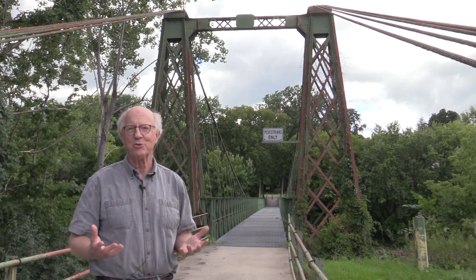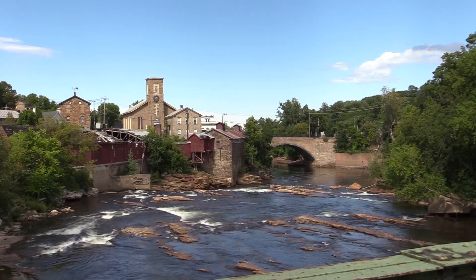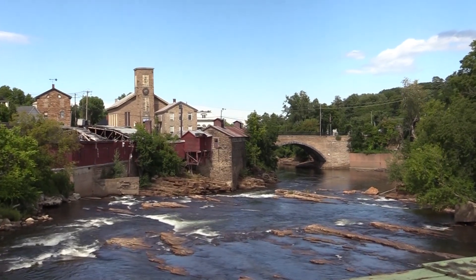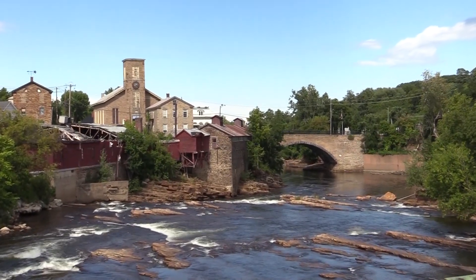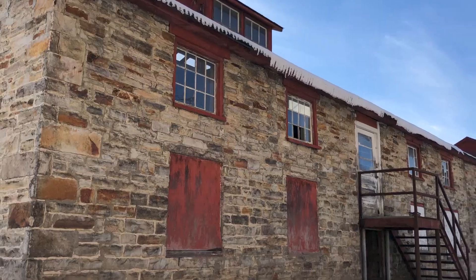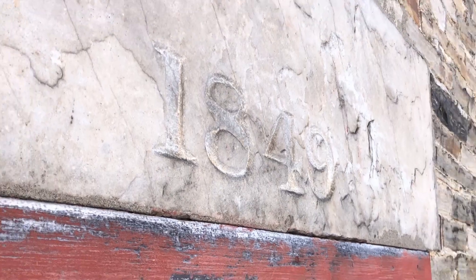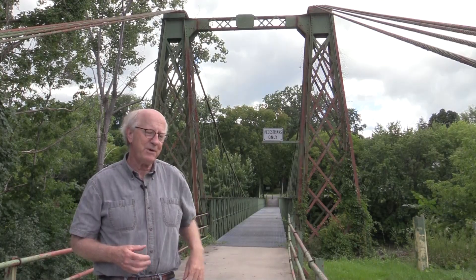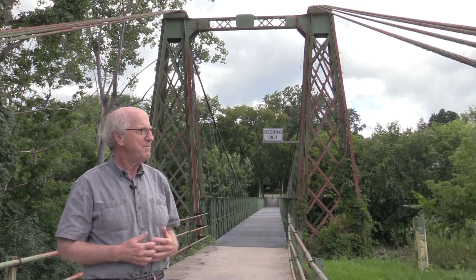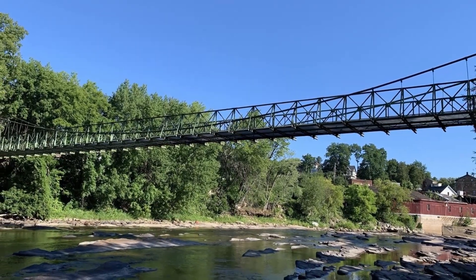It's also an incredibly beautiful vantage point — if you walk out on the bridge and look downstream at Anderson Falls, the drop in the river that provided the hydroelectric opportunity for water-powered manufacturing. You can look downstream and see the Stone Arch Bridge and see an 1849 stone mill that was the home of the Ausable Horsenail Company. It's a perfect place to understand Keeseville as an industrial community and to see how beautiful the Ausable River is.